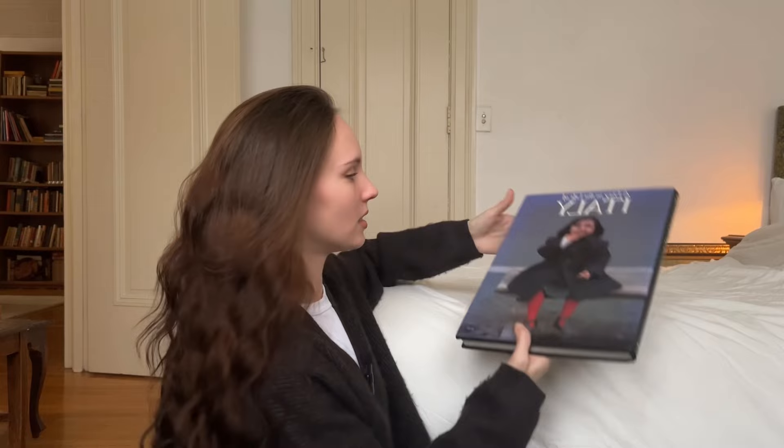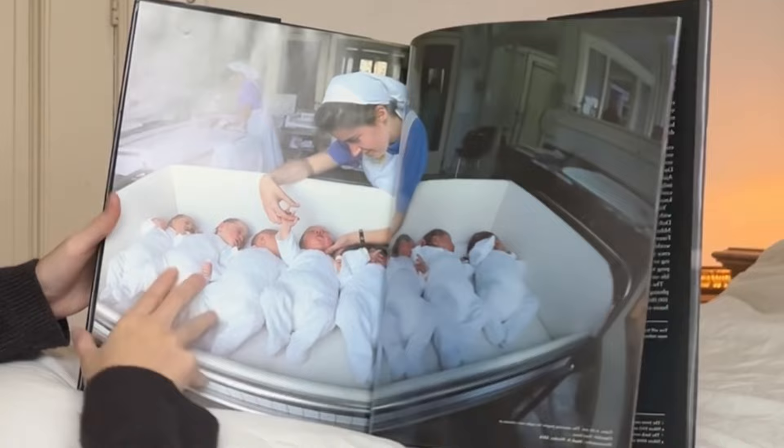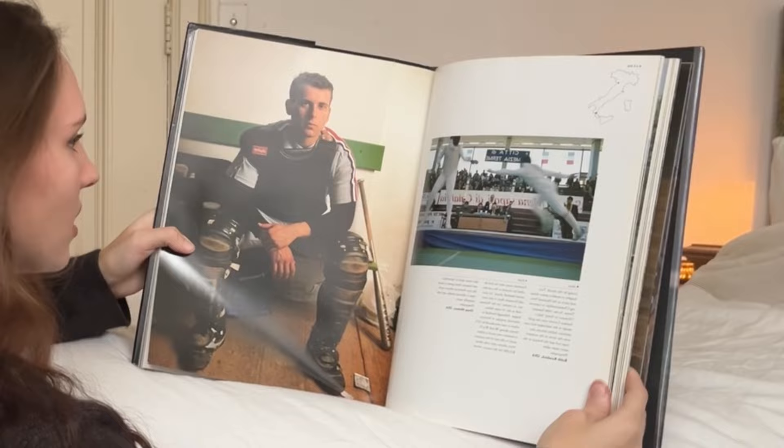Last but not least, A Day in the Life of Italy. This book is pretty big and it's really heavy. Look at this — oh, it's so great. That's how it starts out. Yeah, this photo is awesome.